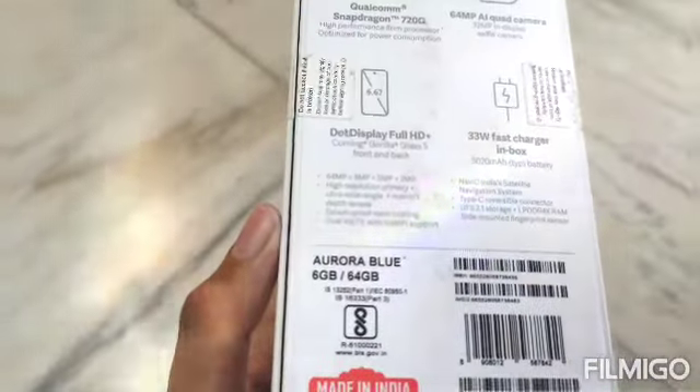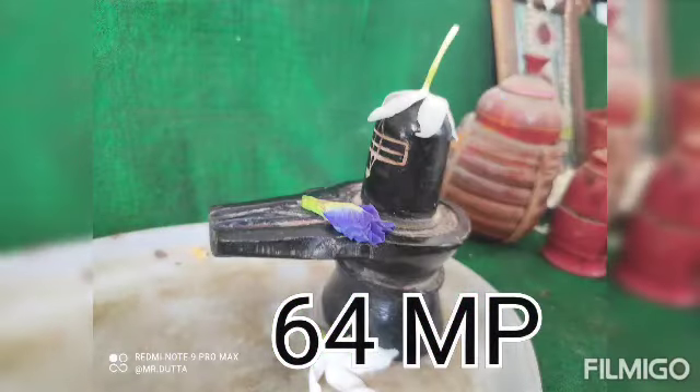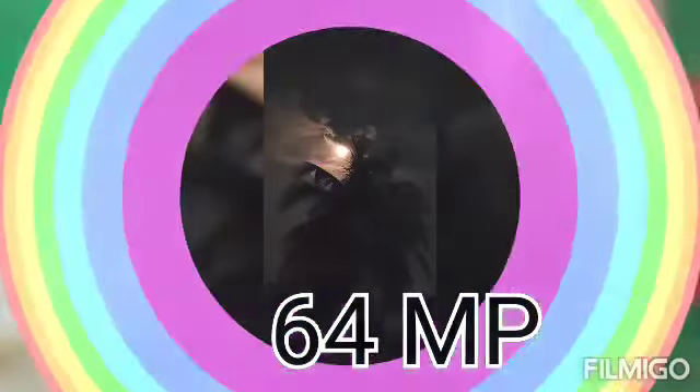So friends, the main camera is 64 megapixels — you can see some samples. You can also see the selfie camera samples; it is 32 megapixels. You can also see a slow motion video.